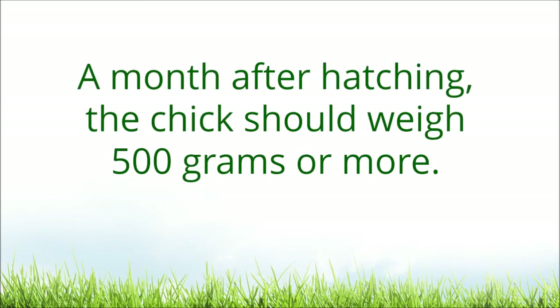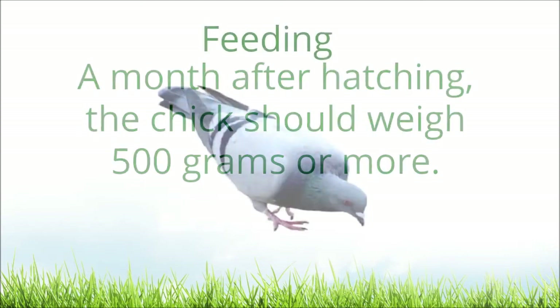This is important in removing those that are not productive and those that are poor in appetite and in growth. A month after hatching, the chick should weigh 500 grams or more.